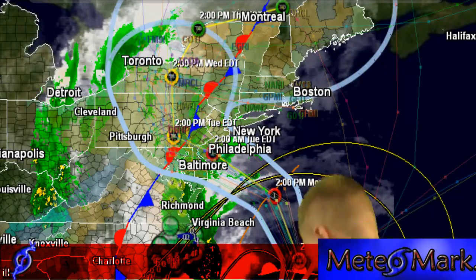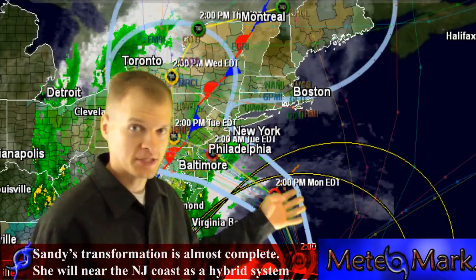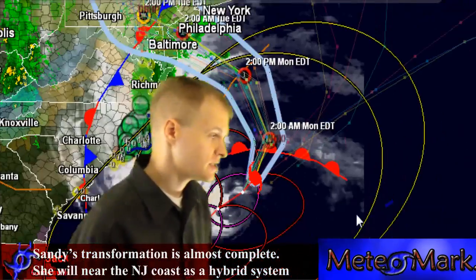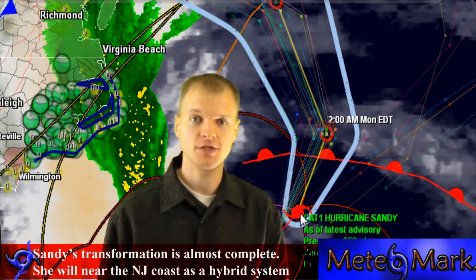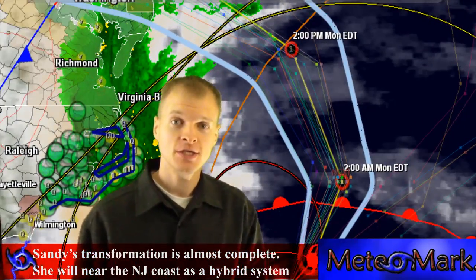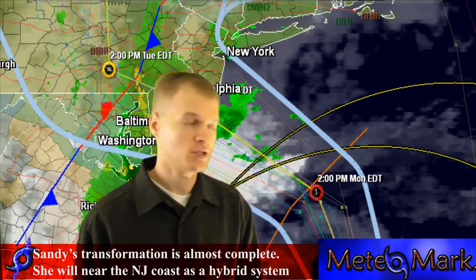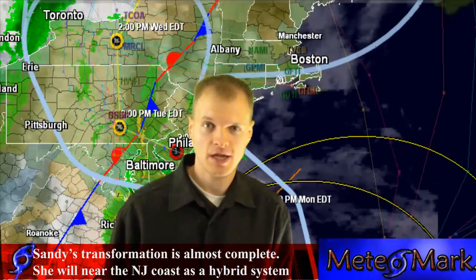Here is an update on Hurricane Sandy. Sandy has 75 mile per hour winds down to 951 millibars. The system is moving northeast and will eventually recurve and make landfall in New Jersey. It doesn't matter where the storm makes landfall though — the storm is very large and will have large, long-lasting impacts even well inland and along the coast, from southern New England all the way down to North Carolina.